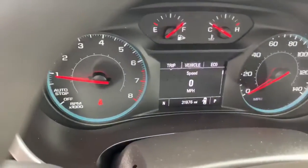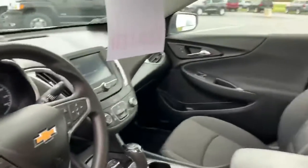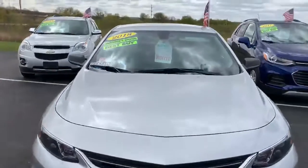31,976 miles. Do have a touchscreen radio, also Apple CarPlay and Android Auto. And looking at our fancy stickers for our manager special.